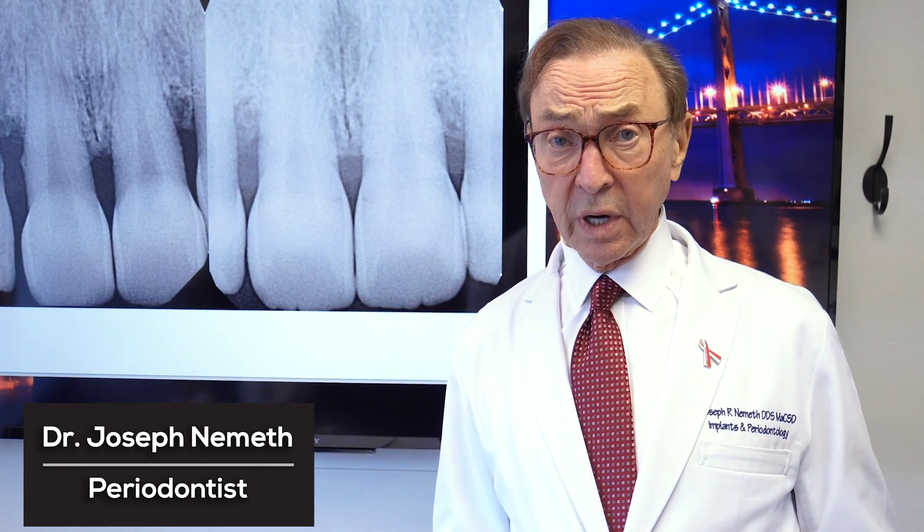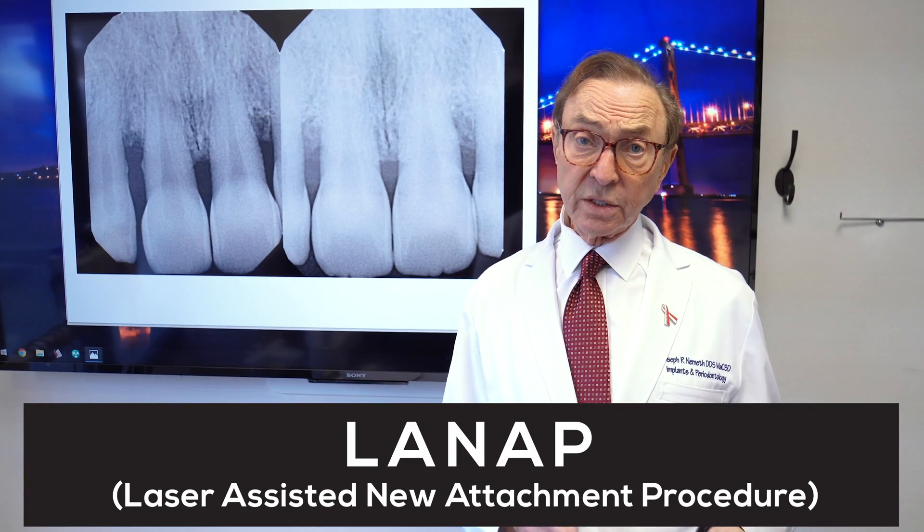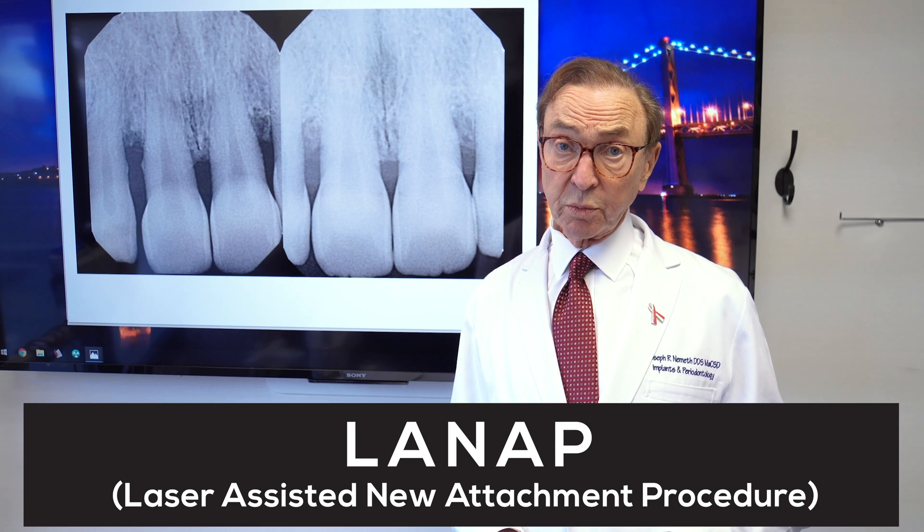Hi, I'm Dr. Joe Nemeth. I'm a periodontist in Southfield, Michigan, and I want to talk a little bit about the benefits of LANAP, which is laser-assisted new attachment procedure.